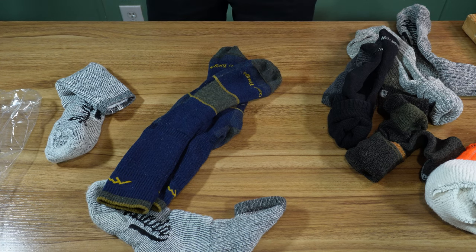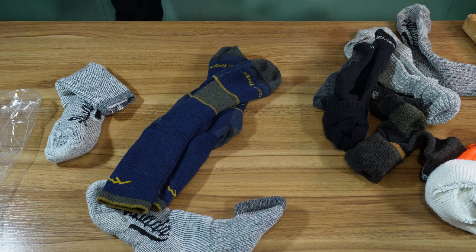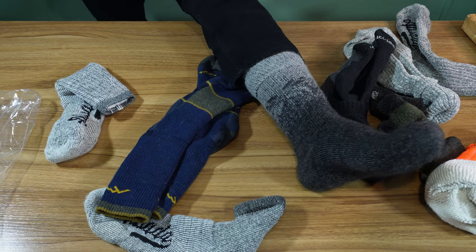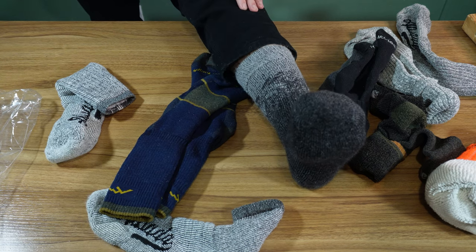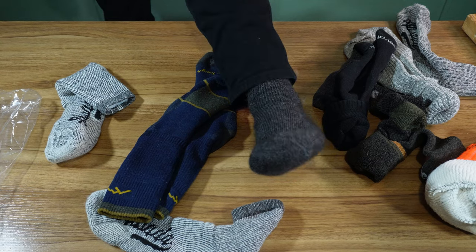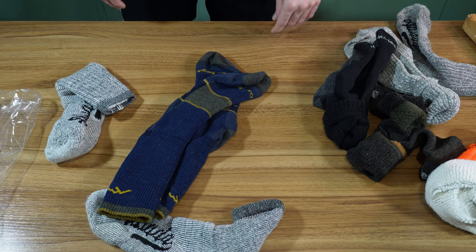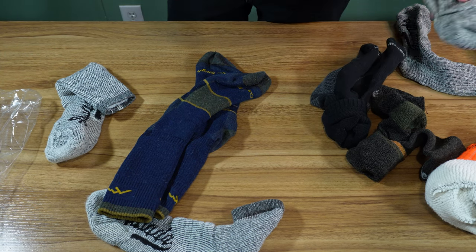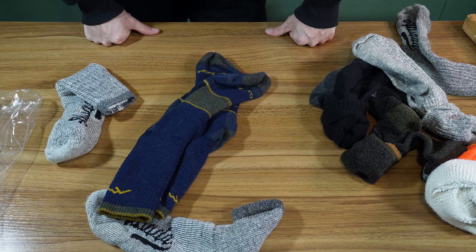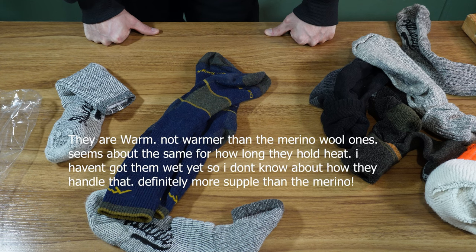They aren't making my feet overly hot right now, though I'm only wearing sneakers with them. They go up to about halfway up my shin. I think I got the large ones. They do kind of shed a little bit of fibers when I was turning them inside out, so that might be a problem for some. If I have any further thoughts or they turn out crappy, I'll leave a comment below or do an update.